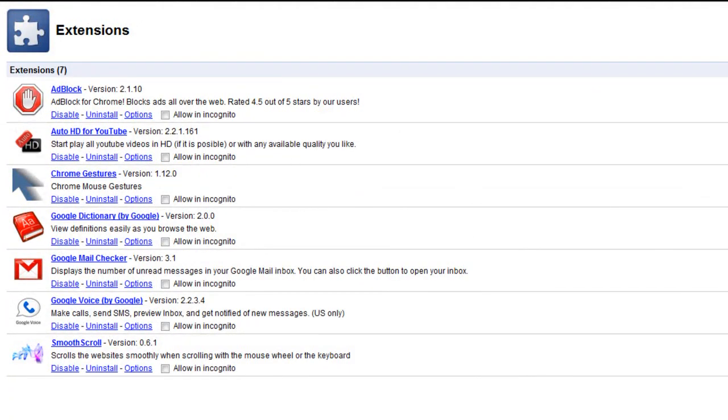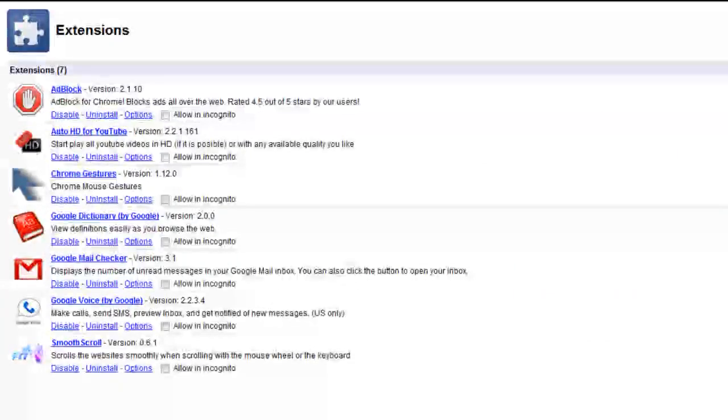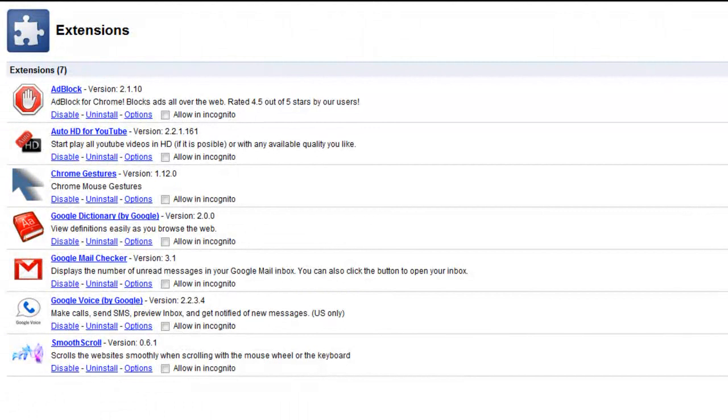That's definitely one of the great features — you can have all these extensions, and there are a bunch of them. You can just improve your browsing experience and be able to surf the web just as you wanted to, and just have all these great things you're able to do. That's a very nice thing to be able to have.